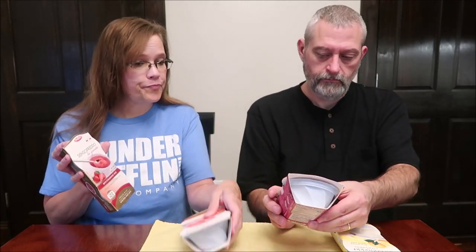Today we are going to be trying some Sicilian slush. We have four different flavors here: strawberry, red orange, berry and pomegranate with Sicilian lemon juice, and lemon. These were $2.99 each at World Market. They have a section when you first go in the door that has foods they want to highlight that month, and these were in that section.